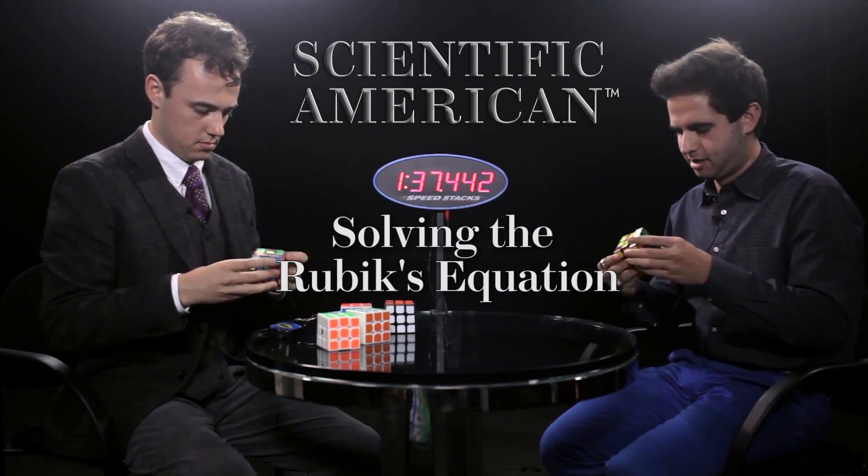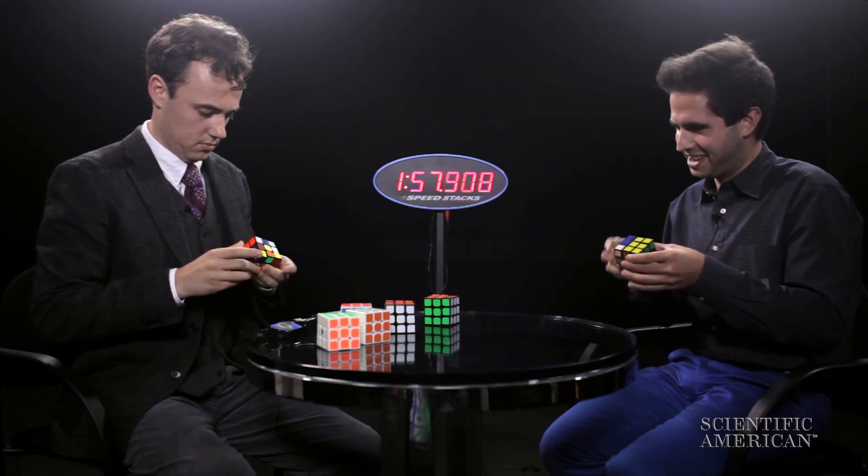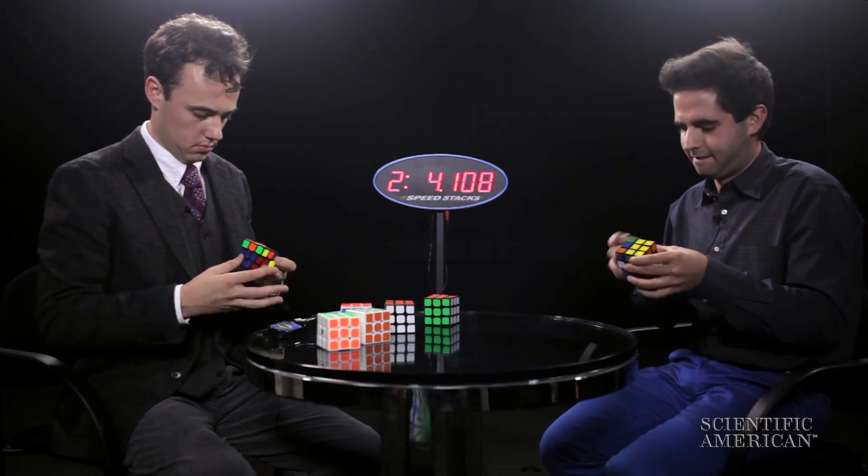What makes this unique as a competitive endeavor is the way it combines your logical sense and your dexterity. Ironically, the faster you go, the slower it feels.